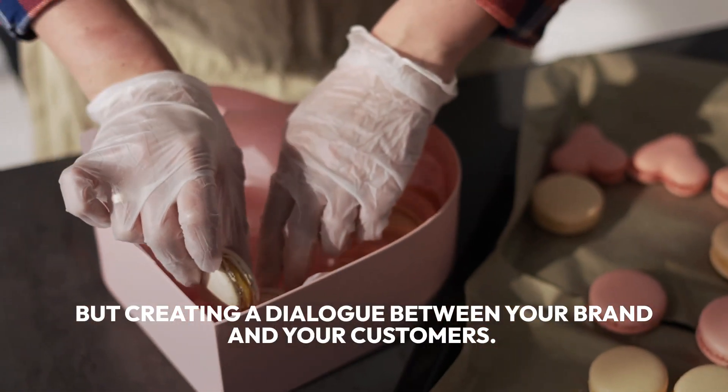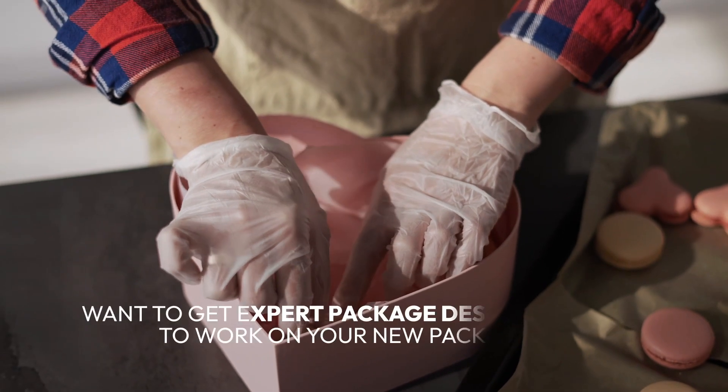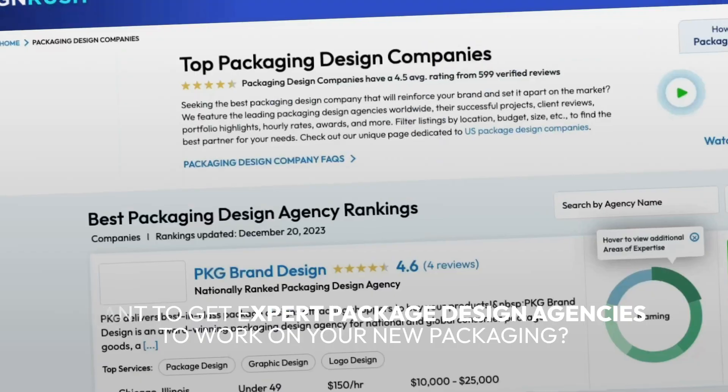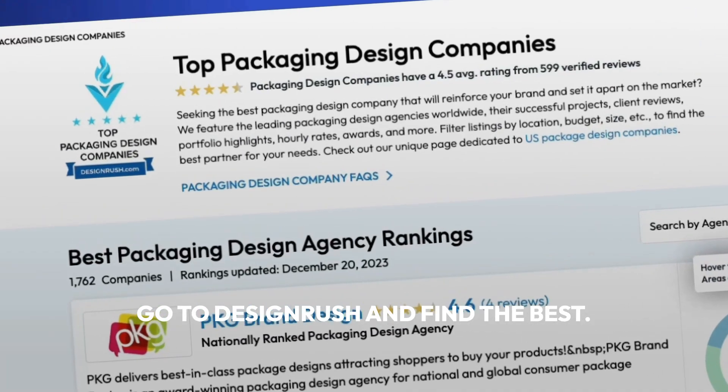Want to get expert package design agencies to work on your new packaging? Go to DesignRush and find the best.